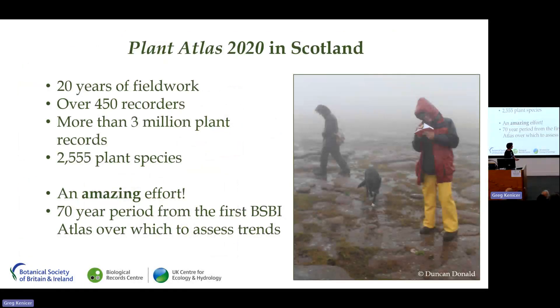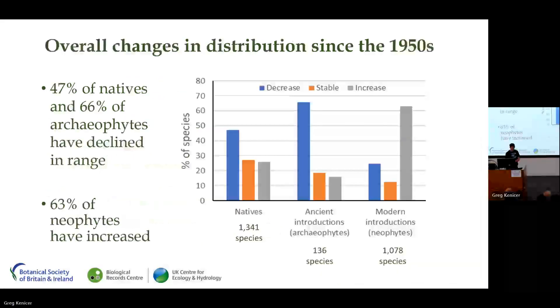In Scotland, the work for Plant Atlas 2020 involved over 450 recorders making over three million plant records of two and a half thousand species — quite frankly an amazing effort given the remote nature of much of our country. A huge thank you to all the botanists who were involved, particularly the vice county recorders who drove the project through in the field over the 20-year period.